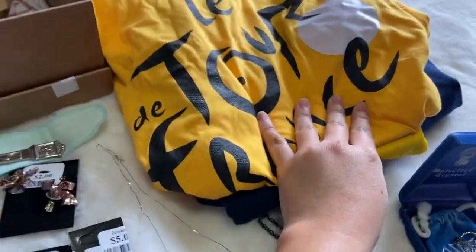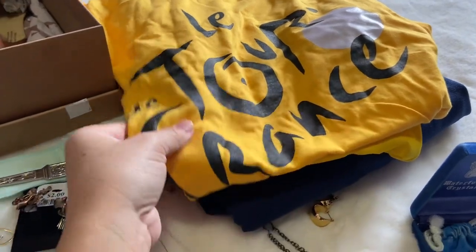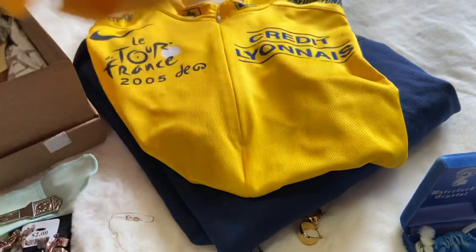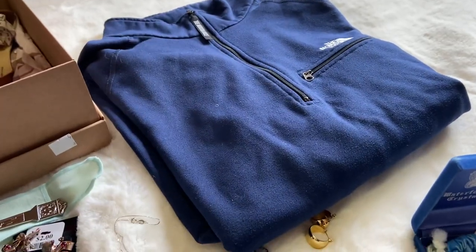These I paid a dollar a piece — I got two Tour de France clothing items, one's a t-shirt and one's a biking jersey. And then I got a North Face little sweater.